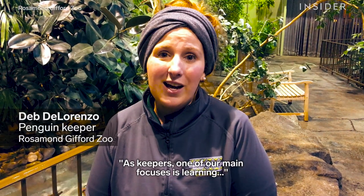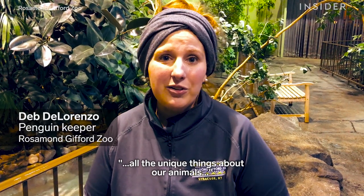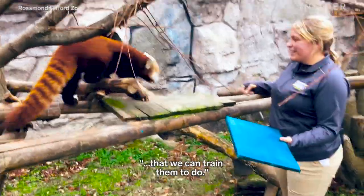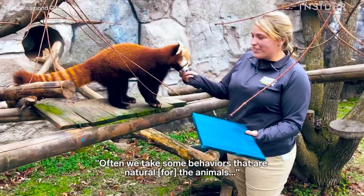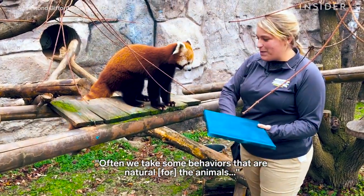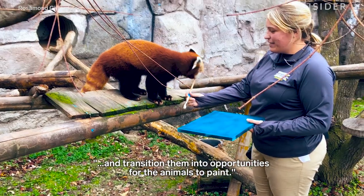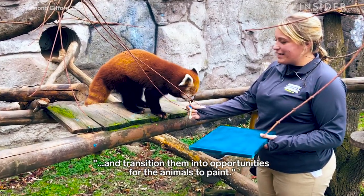As a keeper, one of our main focuses is learning all the unique things about our animals as far as their natural movements and abilities and things that we can train them to do. So often we take some behaviors that are natural to the animals and transition them into creating opportunities for the animals to paint.